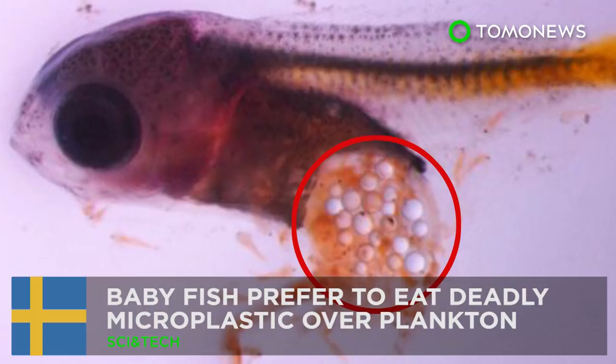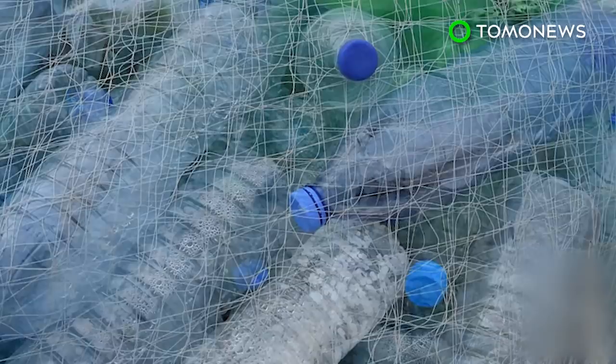Instead of eating plankton, young fish are now eating plastic. About 8 million tons of plastic are leaked into the ocean annually, and its impact on the fragile underwater ecosystem has scientists worried. A new study has found that young fish are eating microplastic like junk food, and it is killing them.